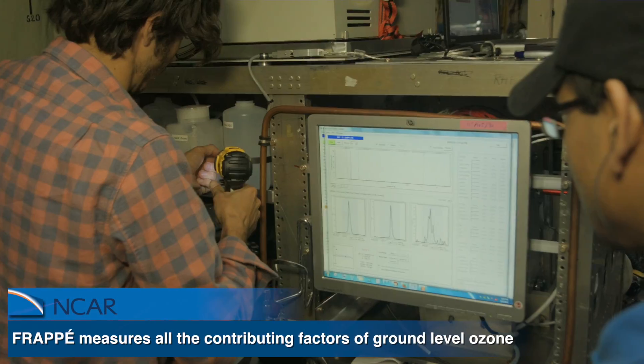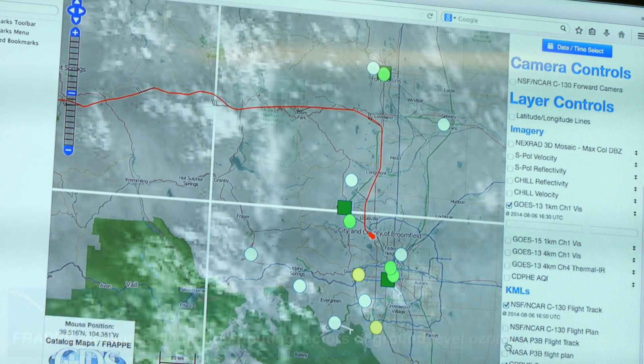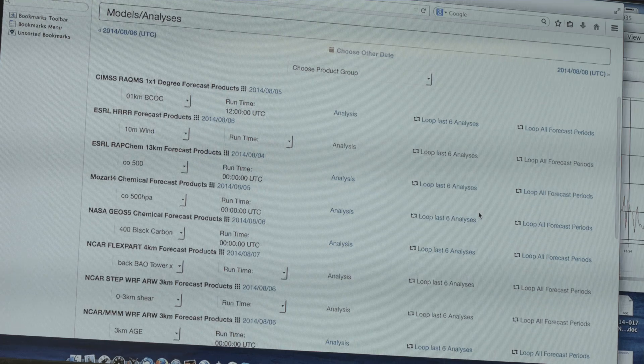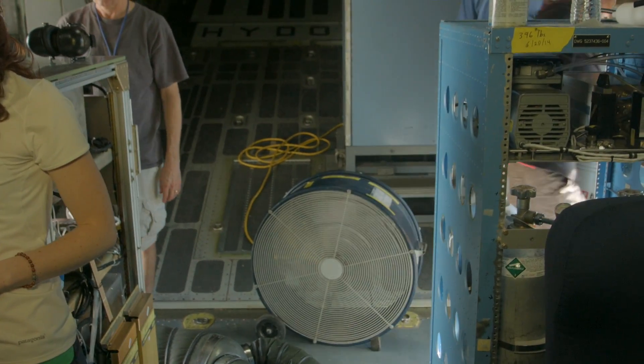FRAPE will take exactly the measurements that will help us understand what are all the factors that contribute to high ozone, and they will help us to really make all our models — our air quality models, our weather models, and also our climate models — work a lot better for the Front Range, so that we really can use them to plan ahead for the future.